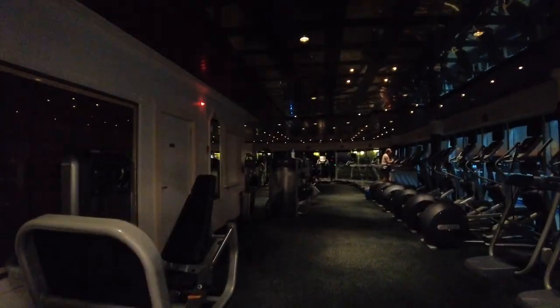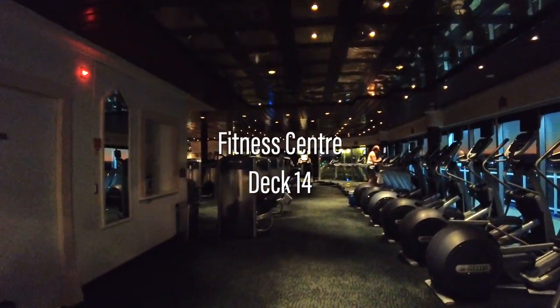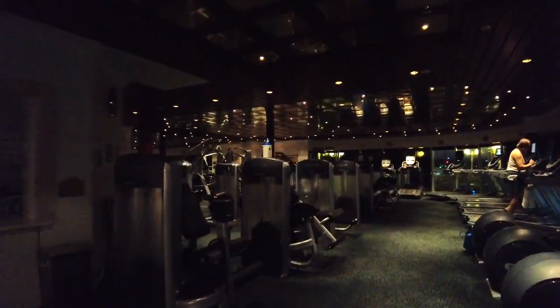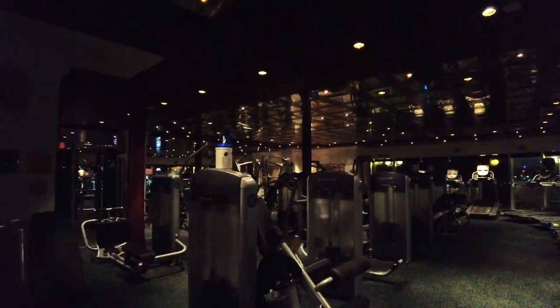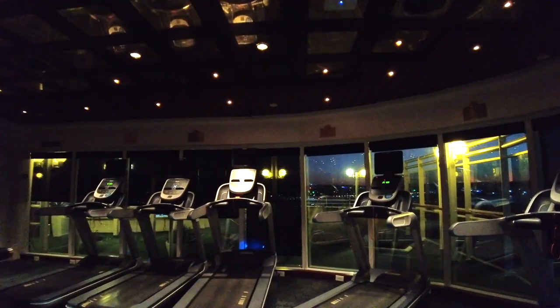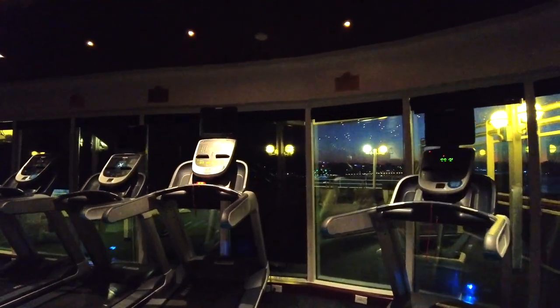Further aft still is the entrance to the large onboard fitness centre. I was surprised at just how dark it was, but actually it allowed for a better view out of those floor-to-ceiling windows. There is a large range of cardio and weight equipment on offer here.